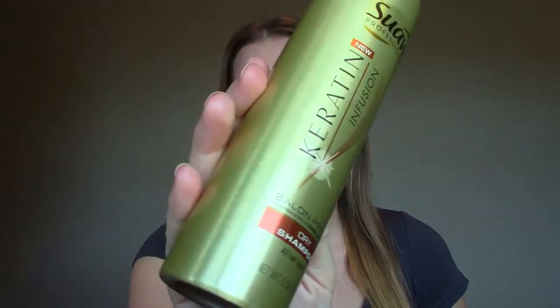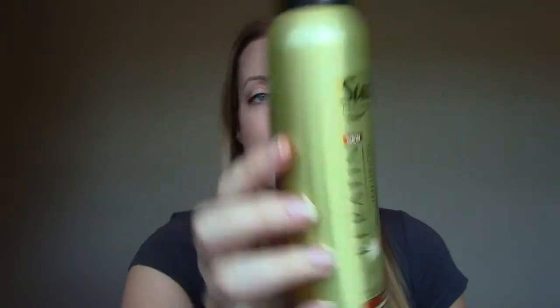Now this is not my favorite dry shampoo, but I bought a bunch of them way back when at Target. They're really inexpensive and they're okay. They're not greasy; they do their job. I just like Batiste better, but they're a really cheap version, so it's something I'd buy again if I couldn't find Batiste for sure, but like I said, not my absolute favorite.